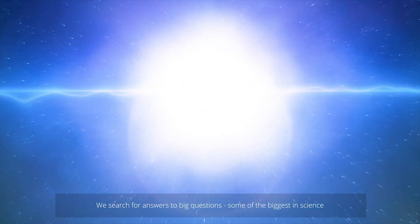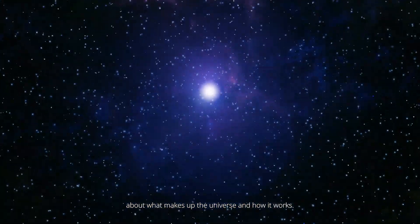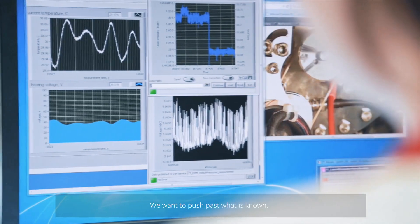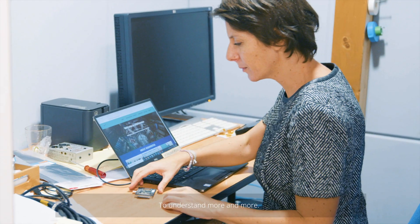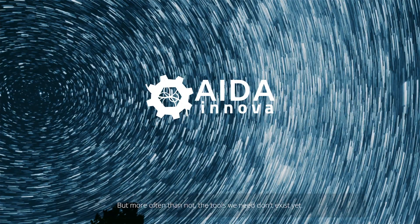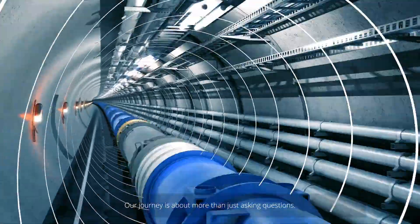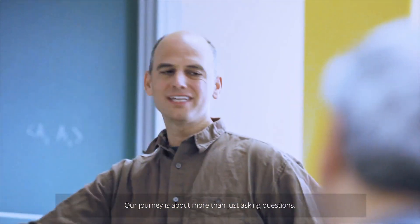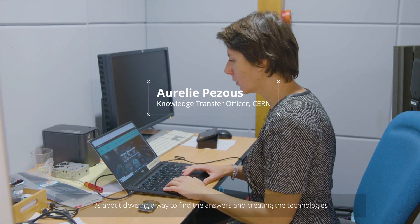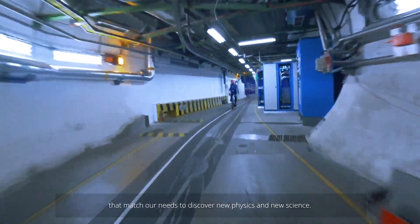We search for answers to big questions, some of the biggest in science, about what makes up the universe and how it works. We want to push past what is known, to understand more and more. But more often than not, the tools we need don't exist yet. Our journey is about more than just asking questions. It's about devising a way to find answers and creating the technologies that match our needs to discover new physics and new science.